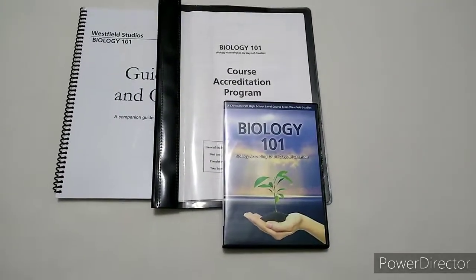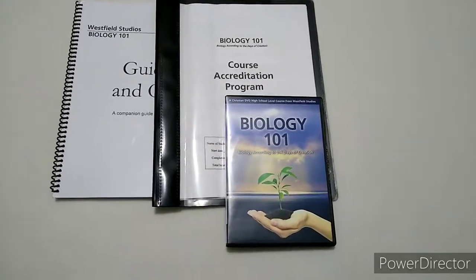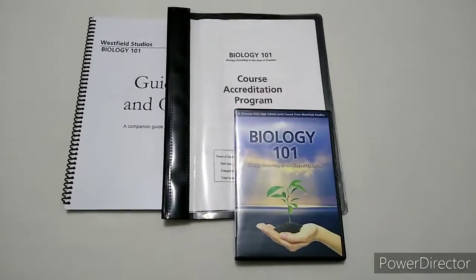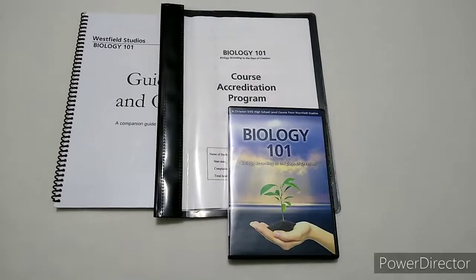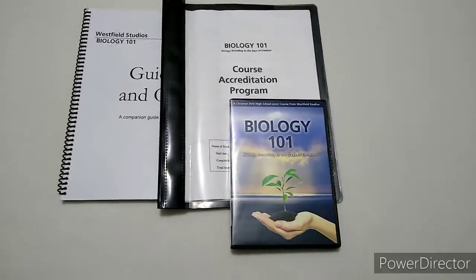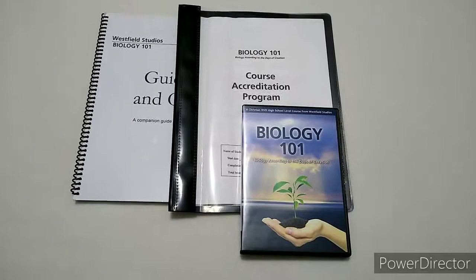Today I'm going to walk you through the Biology 101 DVD Science Series. This DVD series is for ages 15 and up — it's a high school course.